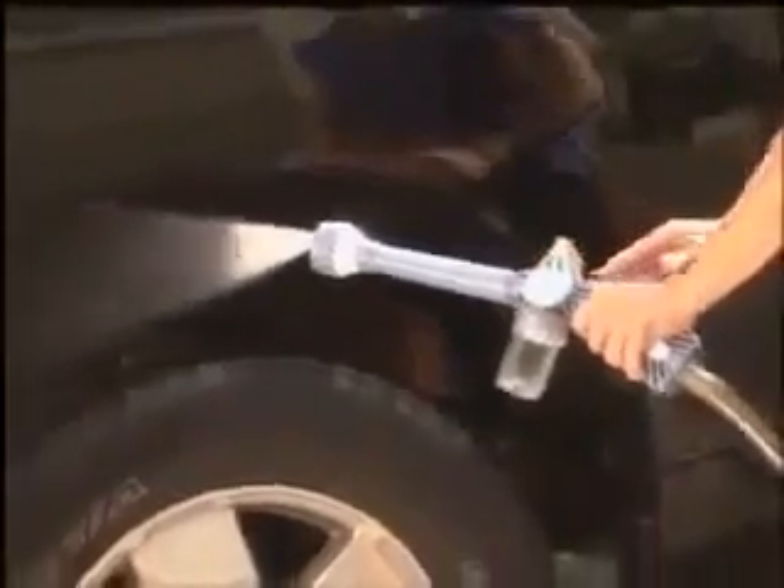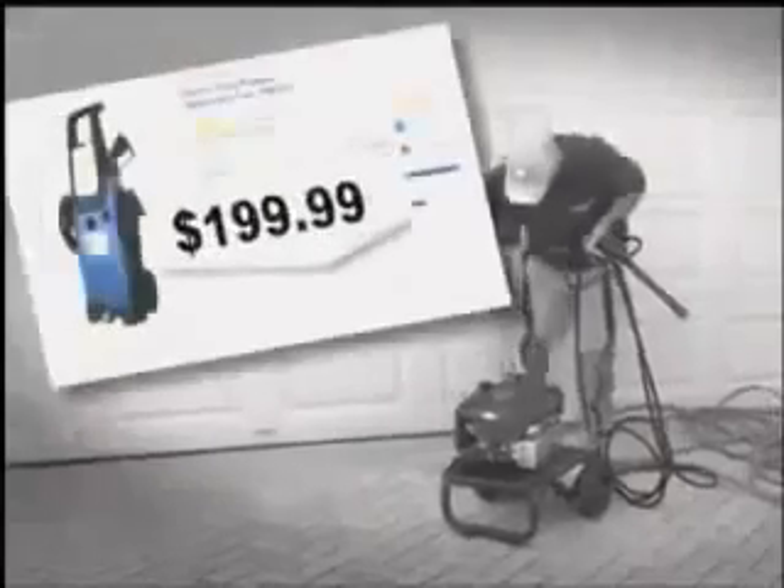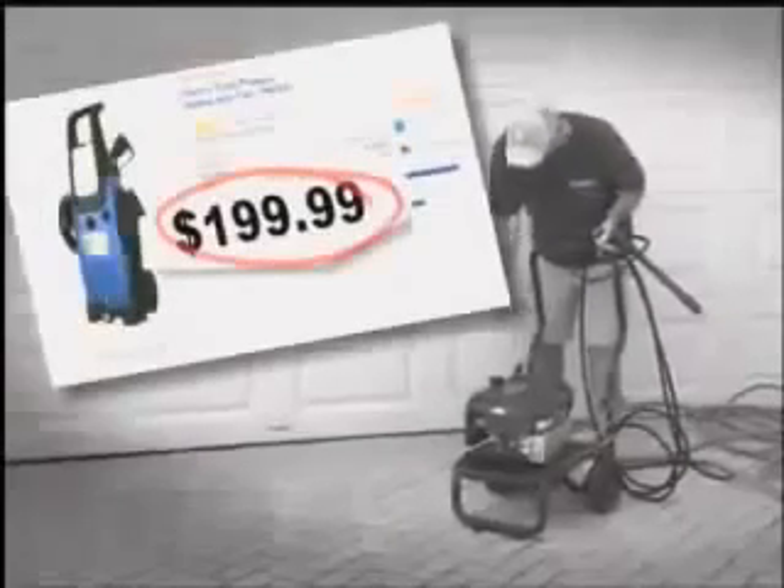With 8 built-in nozzles, you'll have the right spray for every job, every day — from power cleaning to flower misting. Look, pressure cleaners are expensive and hard to use.